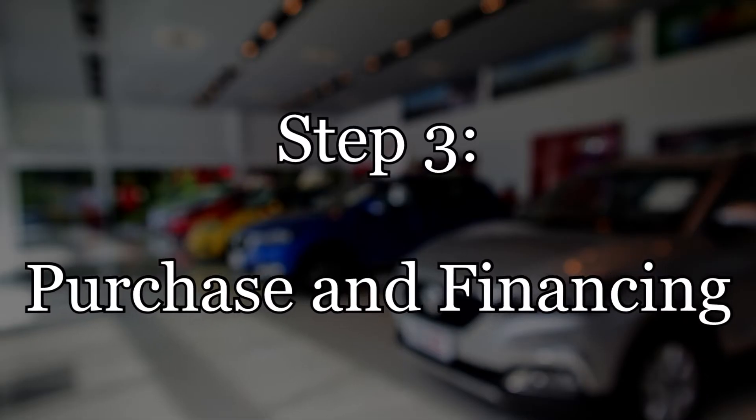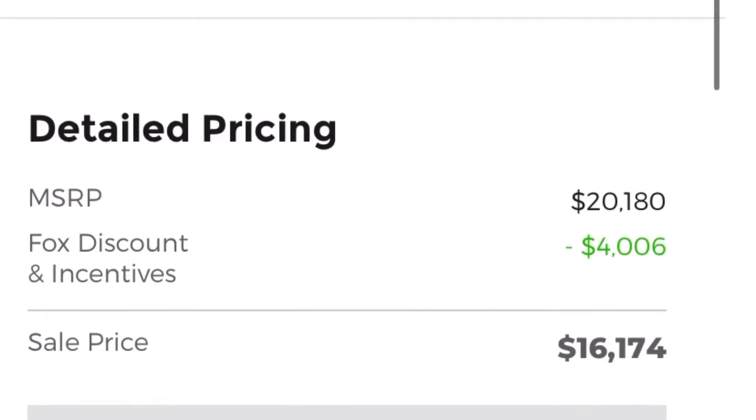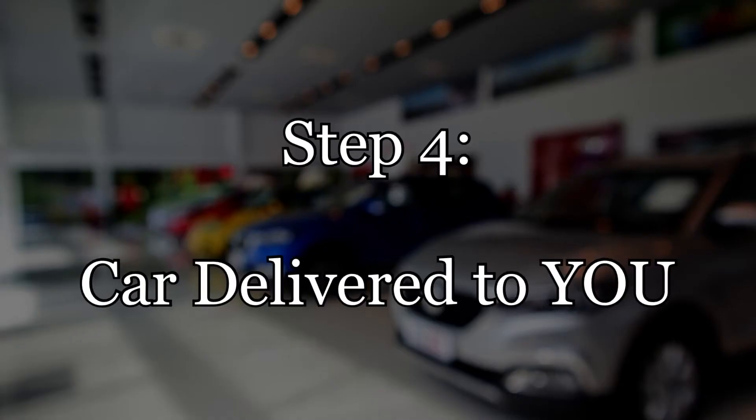When it comes to grinding out the numbers of the deal, that of course is going to be done over the phone or over email. The deal paperwork will likely, in most scenarios, be mailed out to the customer for them to review, or it will be brought to the customer when that vehicle is delivered.